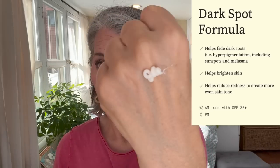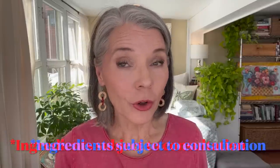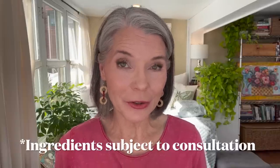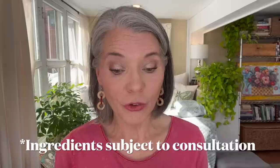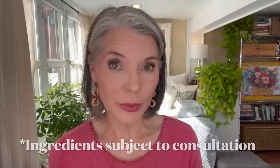I use my dark spot formula both AM and PM. It comes in an airtight package with a pump. My dark spot formula contains 4% hydroquinone, which is available only by prescription and is considered the gold standard to prevent and treat hyperpigmentation.